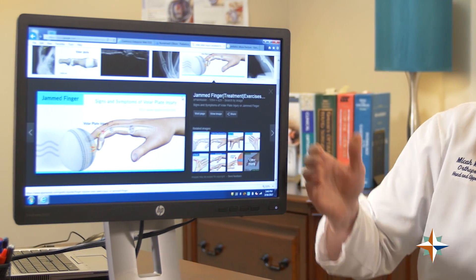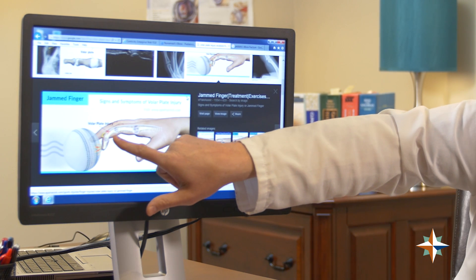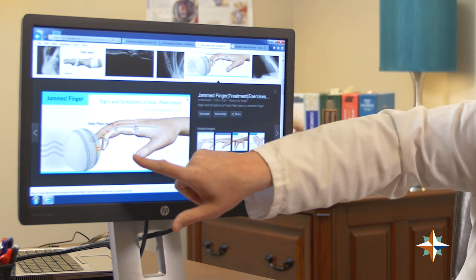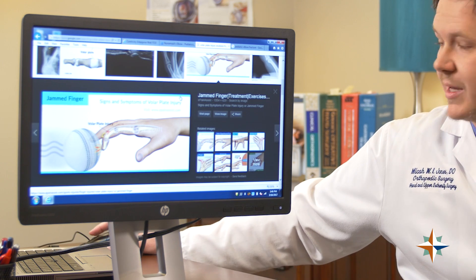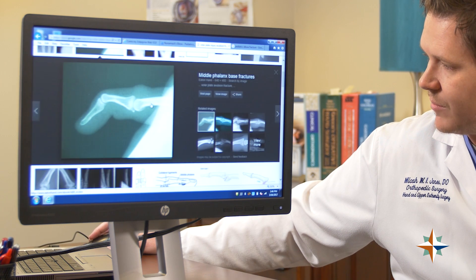This picture shows a ball hitting a finger. This structure here is called the volar plate. The volar plate is a very important ligament in the finger, and it's a very undiagnosed or misdiagnosed injury to the finger. If I pull up this x-ray, it will show you how an injury to the volar plate is quite often missed.